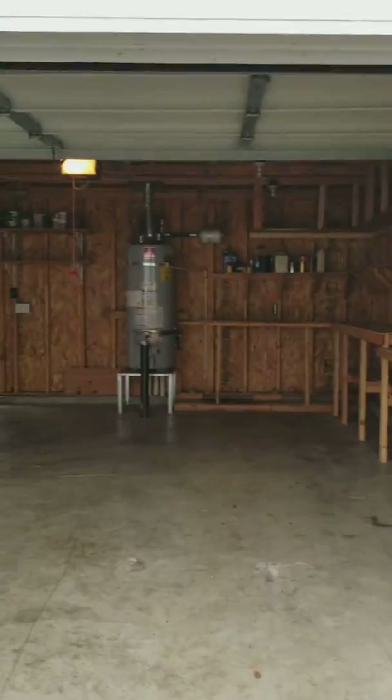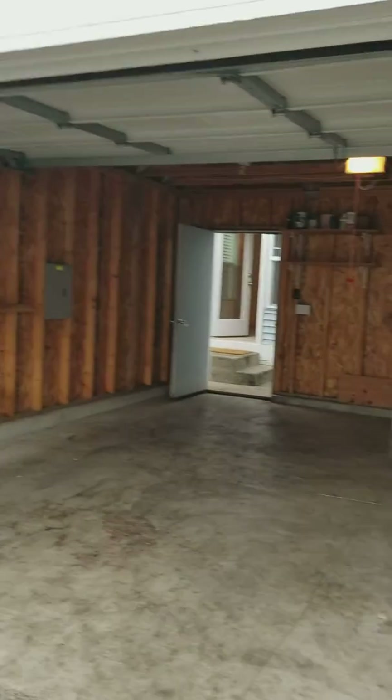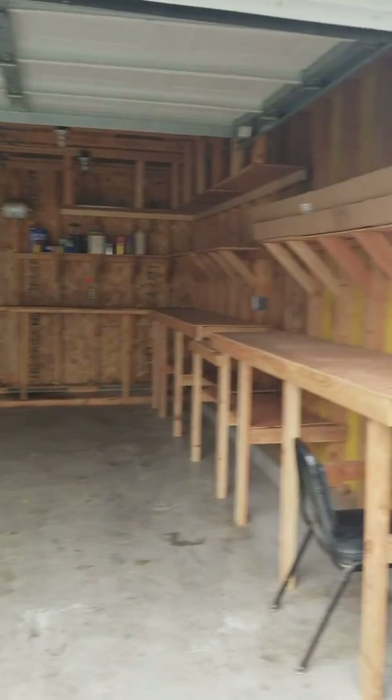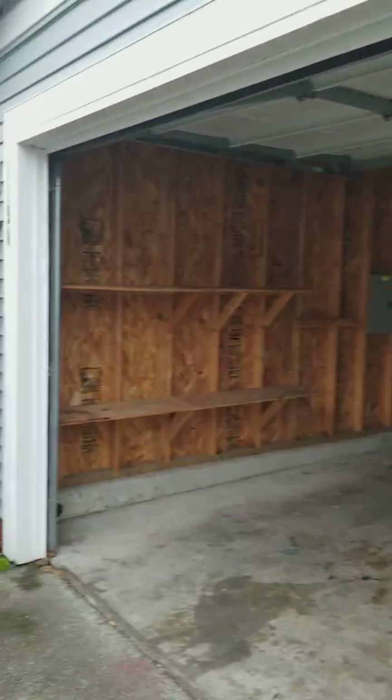Coming into the garage, it's pretty standard. It is detached from the house. I'd say it's just about exactly a 20 by 20 foot box, which is what code requires for a two-car garage.